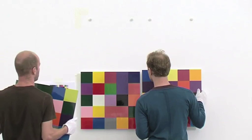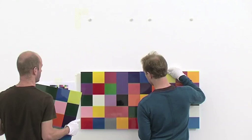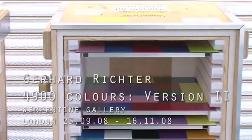In Cologne, the 4900 Colours — these 196 panels formed one block, they were one painting. Whilst here in London, for the Serpentine, Gerhard chose another version, which is version two of the same work, which is actually 49 paintings. So the 196 panels have been put into 49 constellations of four panels.